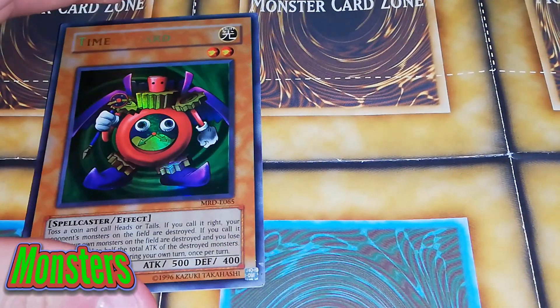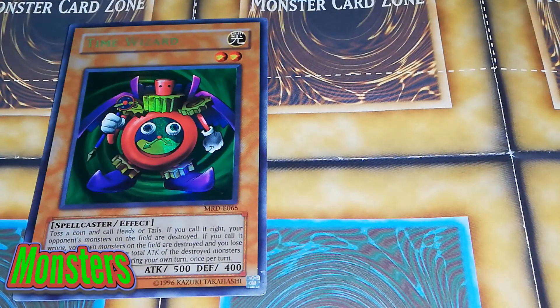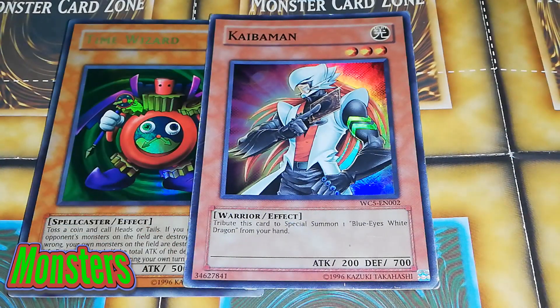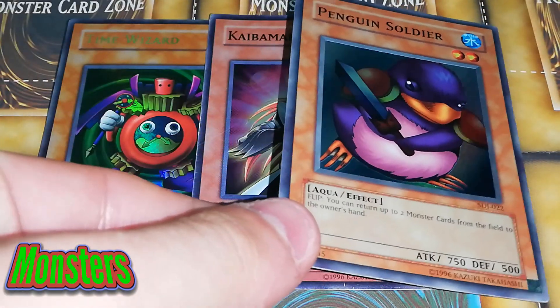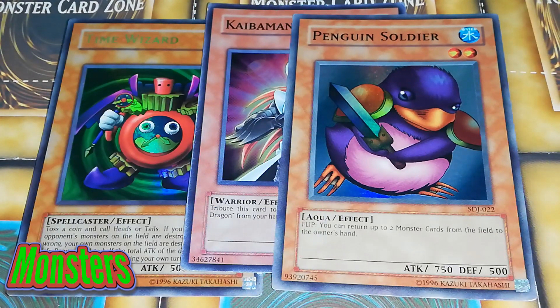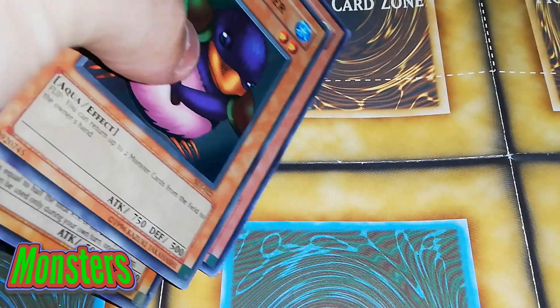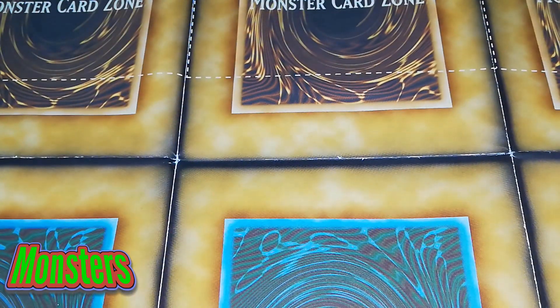Then she's put Time Wizard in her deck — and then we're going back in time, definitely with Time Wizard. Kaibaman, which you could tribute to special summon one Blue-Eyes White Dragon from your hand, so he's actually one of the newest cards in this deck. And obviously it wouldn't be complete without Penguin Soldier, because I am Glenguin — penguins are my life and I love Penguin Soldier. It's probably one of my favourite all-time cards. So I said to her, please let's put Penguin Soldier into the deck. It is Starter Deck Joey Penguin Soldier — the original and the best. You'd flip it and you would return up to two monsters on the field to your opponent's hand. Really good card.